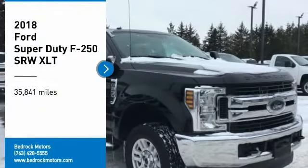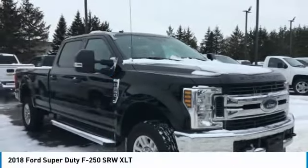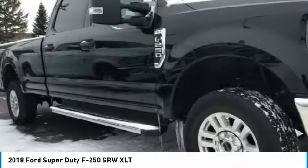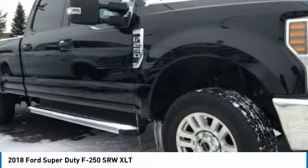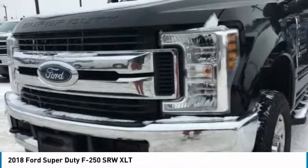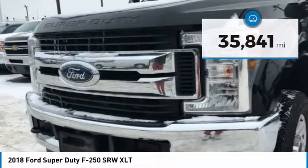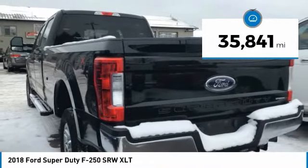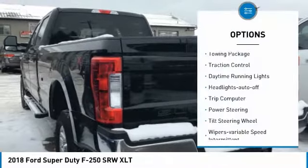Stop by and take a look at the 2018 F-250 Super Duty — head-to-head fuel efficiency, head-to-head towing, head-to-head torque. This Ford F-250 Super Duty has less than 40,000 miles. Here are some of this vehicle's great options: towing package.